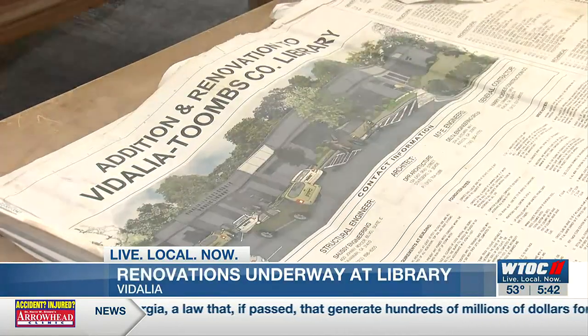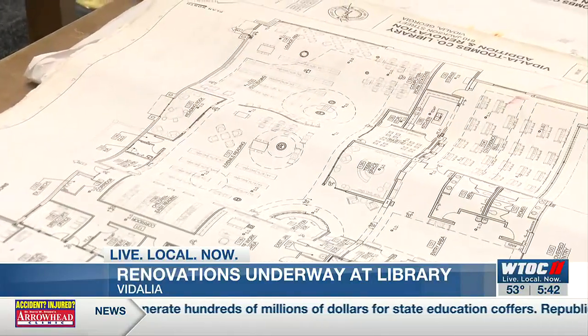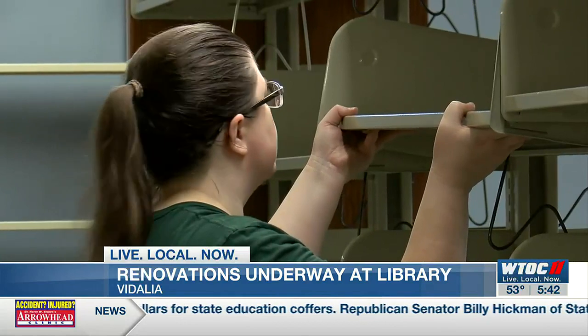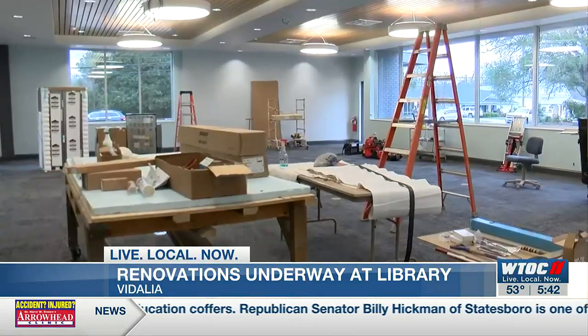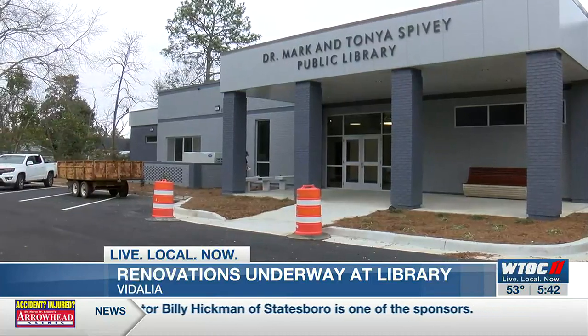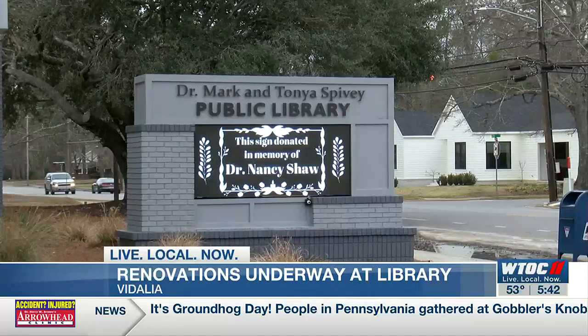Library board member Howard Holman says the state gave them $3 million for renovations, and with restored confidence from the community, they raised about $800,000 locally. The biggest donors are who the library is now named after — Dr. Mark and Tanya Spivey. The support means so much. They were given an opportunity to participate; they could have said no, we're not interested in supporting the library.